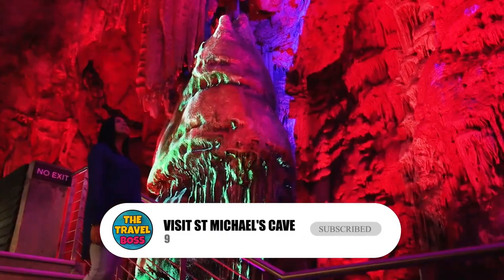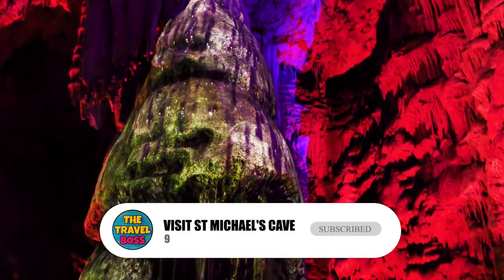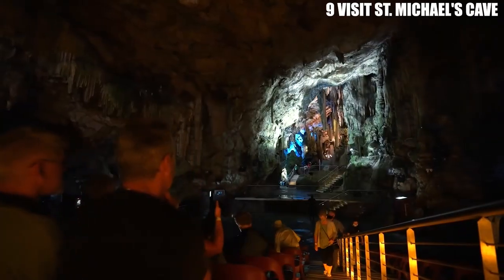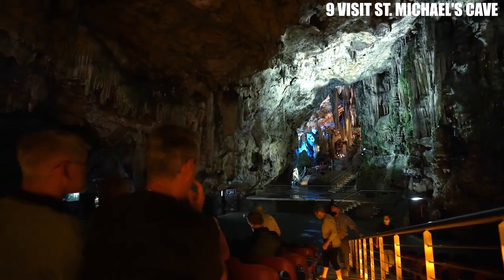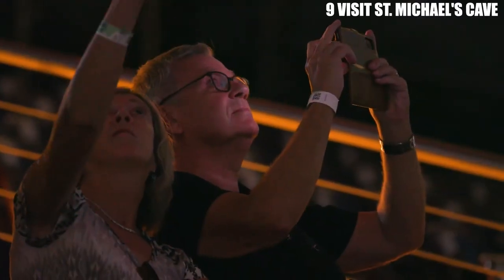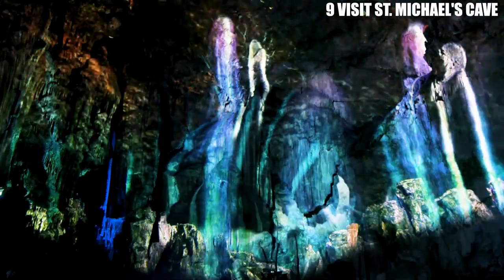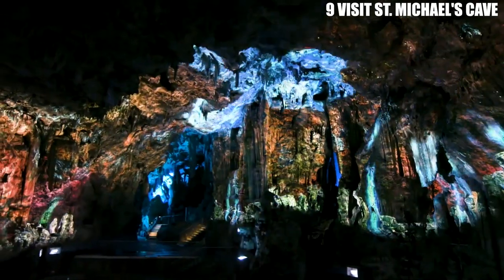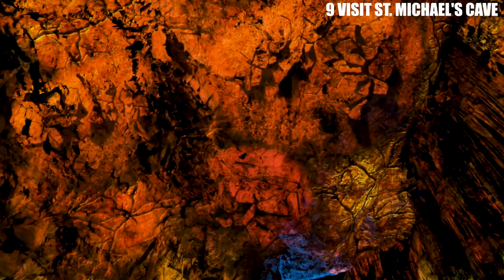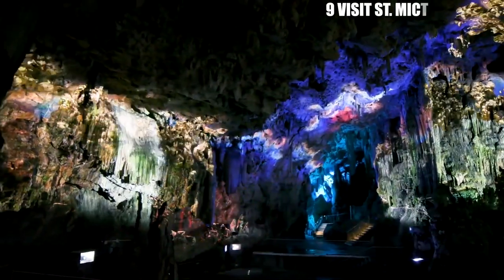Number 9: Visit St. Michael's Cave. St. Michael's Cave is a natural wonder located inside the Rock of Gibraltar. The cave features impressive limestone formations and a large underground lake, as well as a concert hall that hosts music performances and events. Guided tours are available, and visitors can learn about the history and geology of the cave while marveling at its beauty. The cave's beauty and unique features have been celebrated for centuries, and it is said that the ancient Romans believed the cave to be bottomless and connected to the underworld.